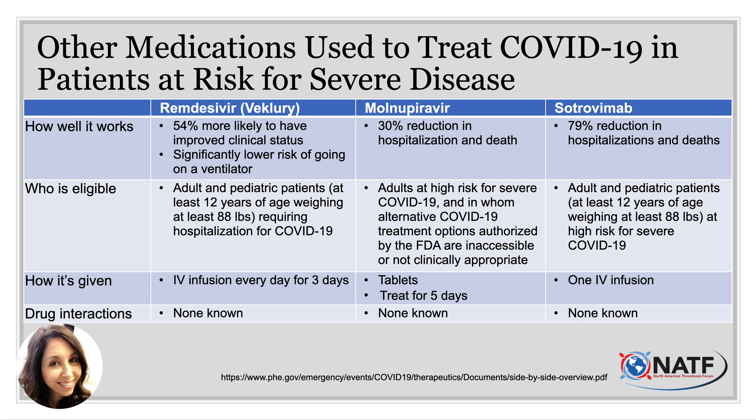Who is eligible for these alternatives? The same criteria apply — patients with mild to moderate COVID-19 symptoms at high risk for severe disease, hospitalization, severe breathing problems, or death, typically older than 12 years of age and weighing at least 88 pounds. Molnupiravir is the only one available orally, but only has about a 30% reduction in hospitalization and death compared to Paxlovid's nearly 90%, over the same five-day course. Remdesivir and sotrovimab are given by IV infusion, requiring an infusion center or hospitalization. Importantly, there are no known drug interactions for any of these three medications.